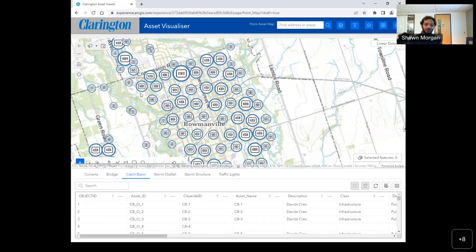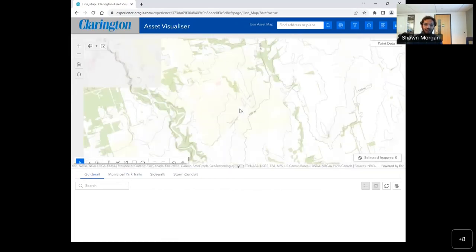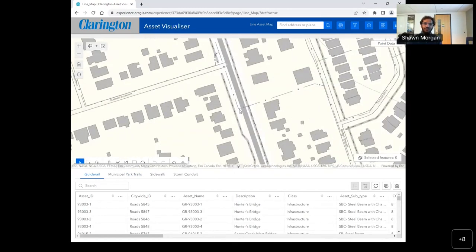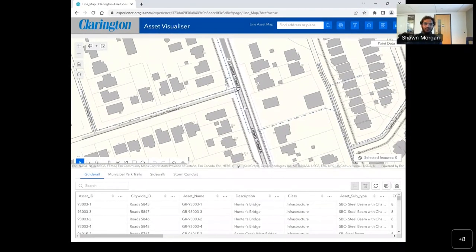Right now it's only point data, but when you zoom in you can also see sidewalks, drain lines, and how everything is laid out and working. This helps the municipal worker go to a location, identify what asset they're standing next to, and get all the information regarding that. The website for our team is in the chat. Thank you all — if you have any questions, I'd be happy to answer them.